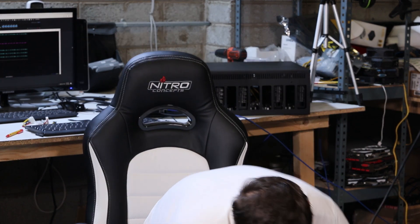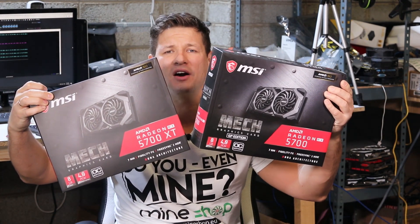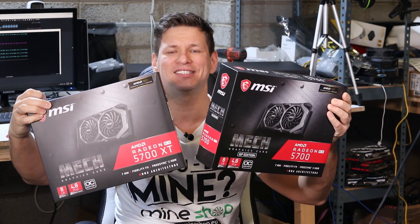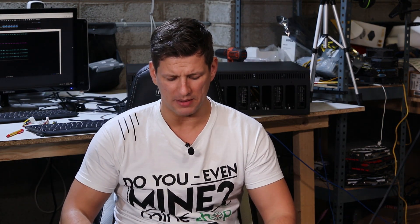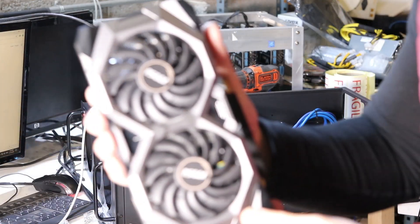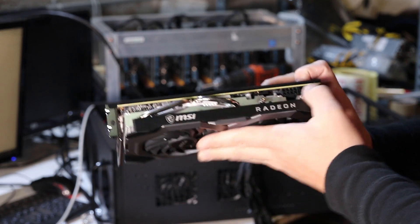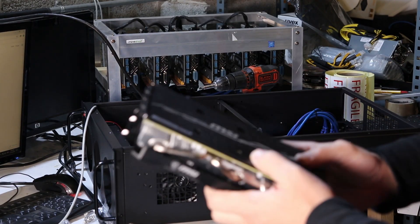I have here the AMD RX 5700 and RX 5700 XT. They both come on the 7nm technology and have 8GB of GDDR6 RAM, which is supposed to be very good for Ethereum mining. As you know, Ethereum mining is mostly about memory. I have the rig here behind me — it's built into a 12 GPU box.